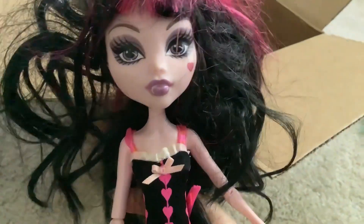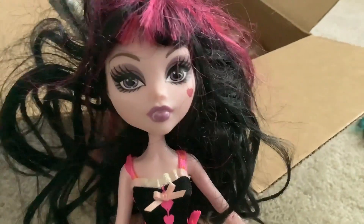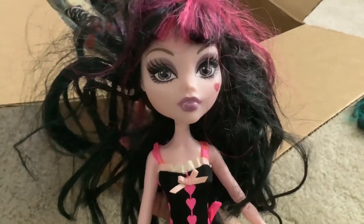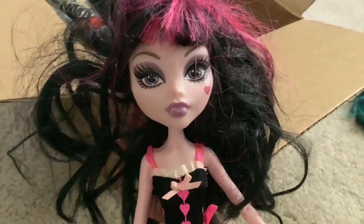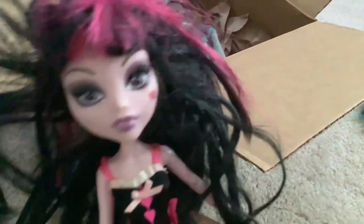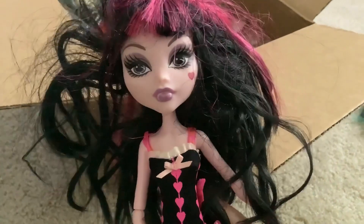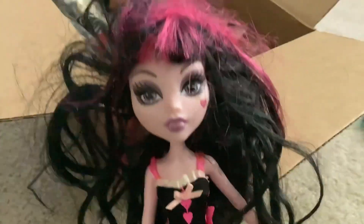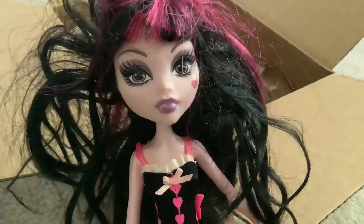Next up is another Draculaura — we have Gloom Beach Draculaura. This doll actually has the same face as my first Draculaura ever. It's the same doll as my Killer Style Draculaura, so I'm thinking after I fix her hair I might swap their clothes, because I kind of tried to trim my Killer Style Draculaura's bangs when I was a child. Could always use this doll as a replacement. I really like her — very cute.